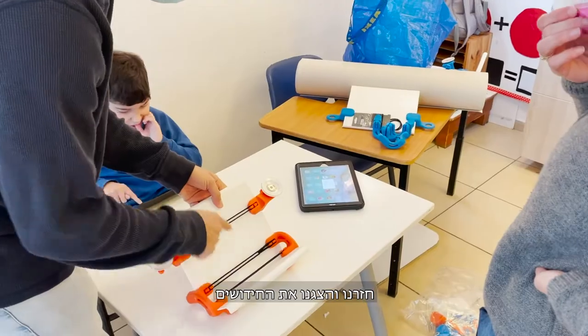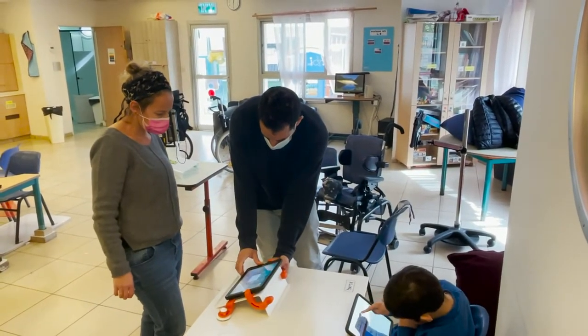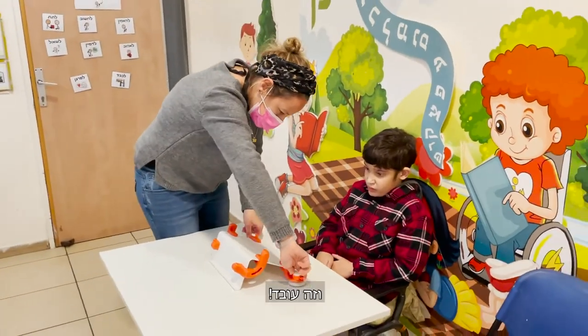We came back and presented the new features. We explained how it works. And it works!